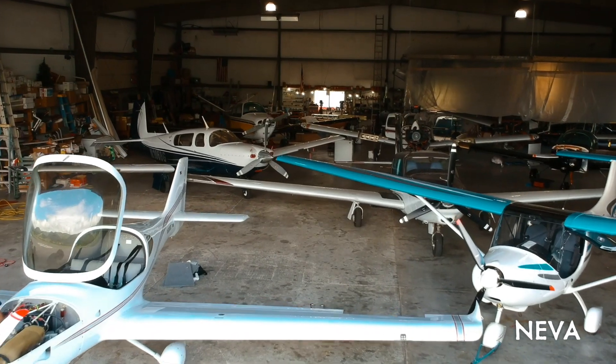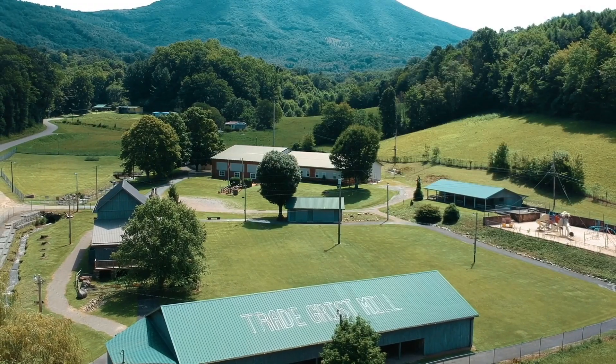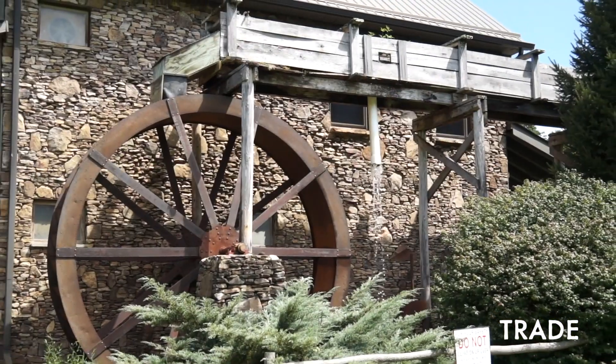You can visit the region by flying into the airport in Neva. You can also visit the Grist Mill and Trade if you're into travel and history and wanted to see the Daniel Boone Trail.